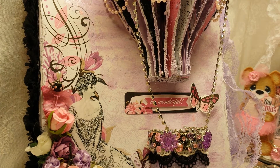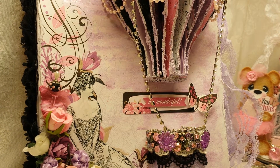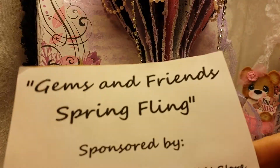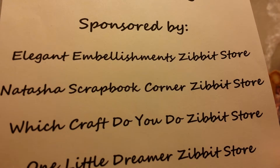Hi there crafty YouTube friends, it's Rina and I am super super late doing this drawing. I am sorry. I had told you guys about a month ago that I was going to do a drawing for one of my projects from the Gems and Friends Spring Fling right here, and that started on the 1st.